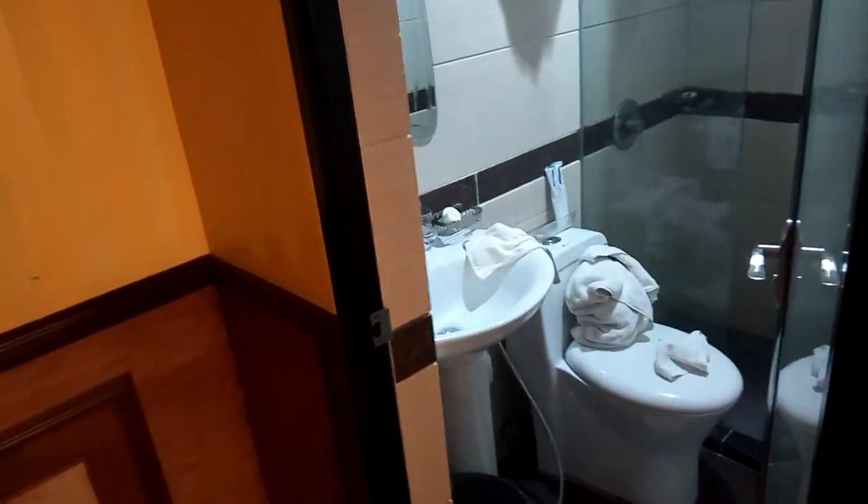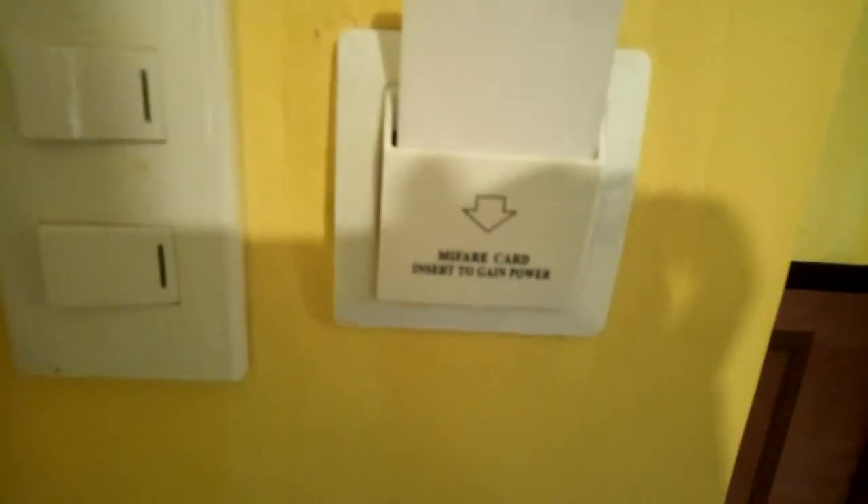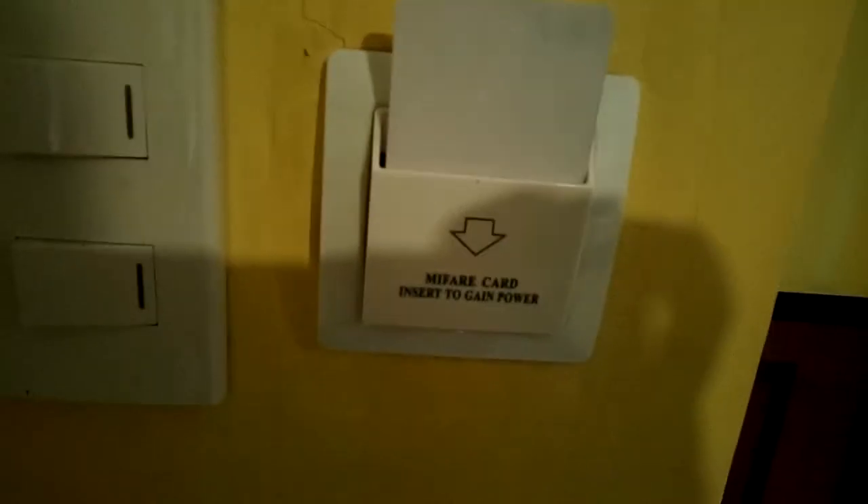One of the things is, it's not a key lock — it's an electric card lock. You insert the card like so. When you take the card out, after a while all the power goes off, like what just happened. Put the card back in, power comes back. Card to insert power.